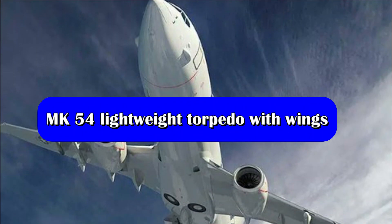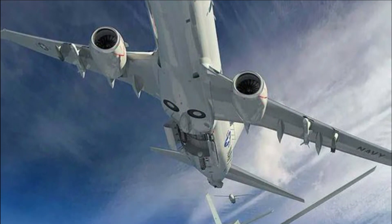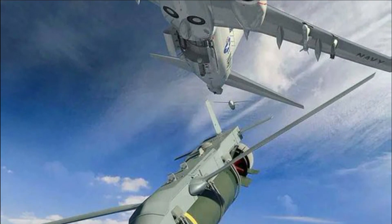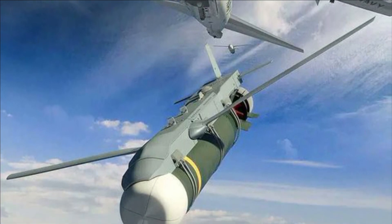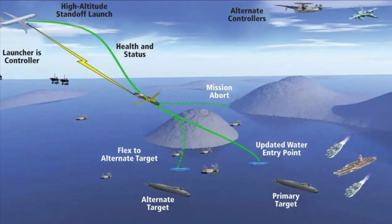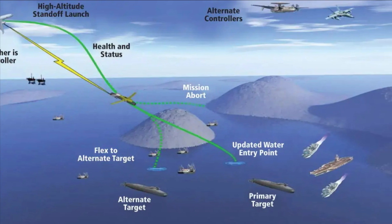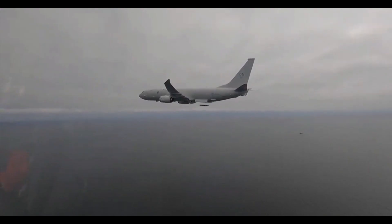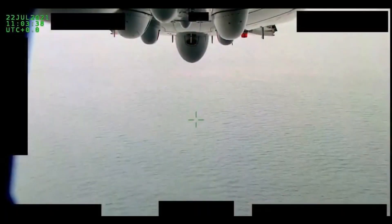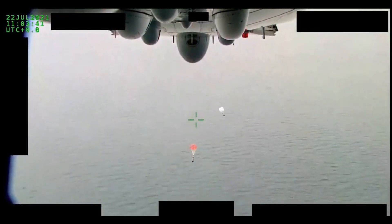When this torpedo is fitted with an Air Launch Accessory (ALA) wing kit, the MK-54 torpedo can be released from aircraft such as the P-8A Poseidon from higher altitudes than conventional employment. This MK-54 ALA configuration is termed HAWC — High Altitude Anti-Submarine Warfare Weapon Capability. HAWC consists of a modular air launch accessory ALA which attaches itself to the MK-54 torpedo, transforming it into a precision guided glide weapon.